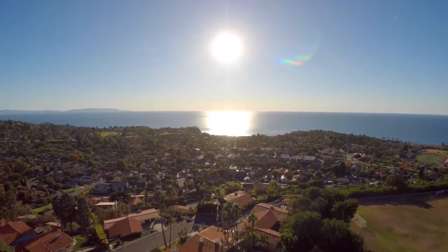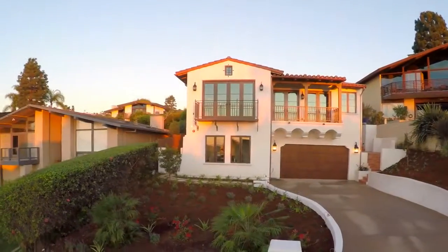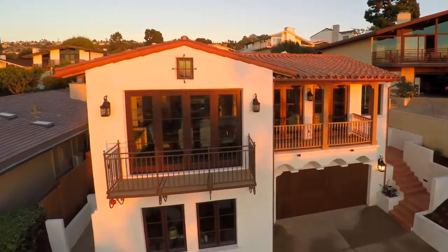Yes, life's a little easier in Lunada Bay. What's harder is finding a brand new house to call your own. New construction is really important for the buying community because they don't get it very often here on the peninsula.